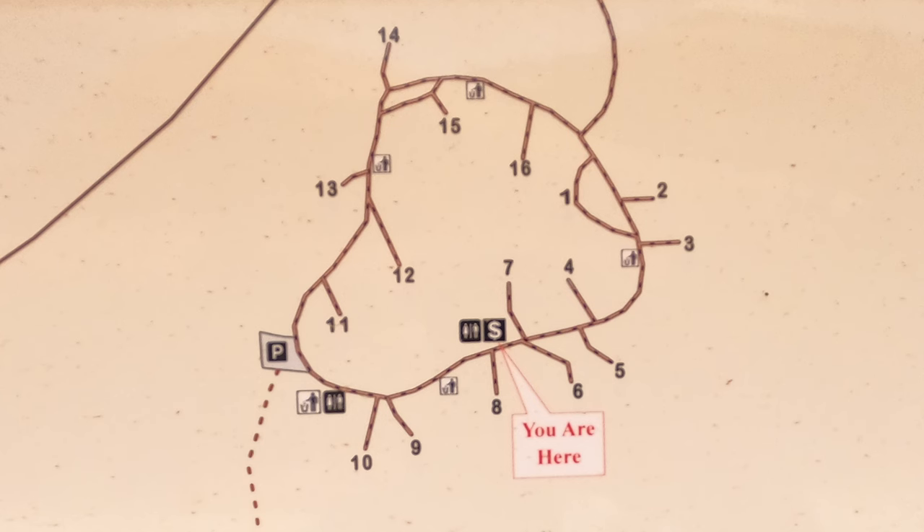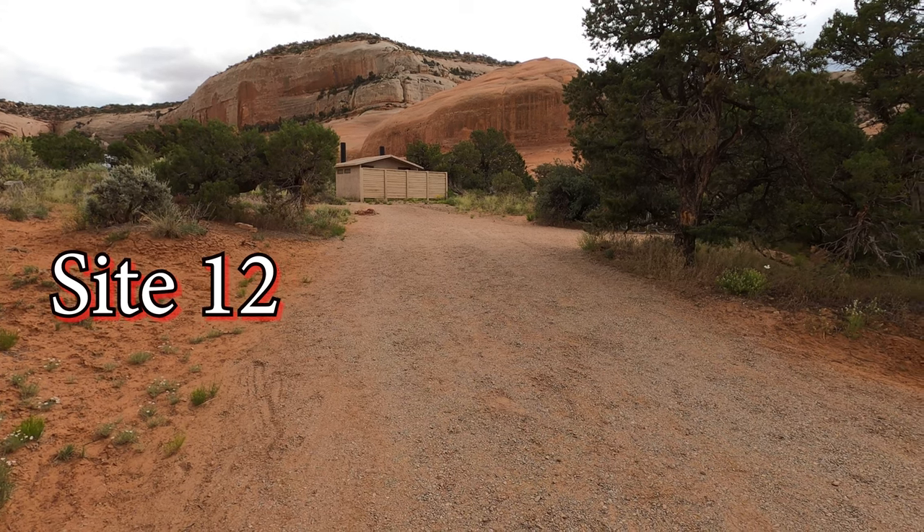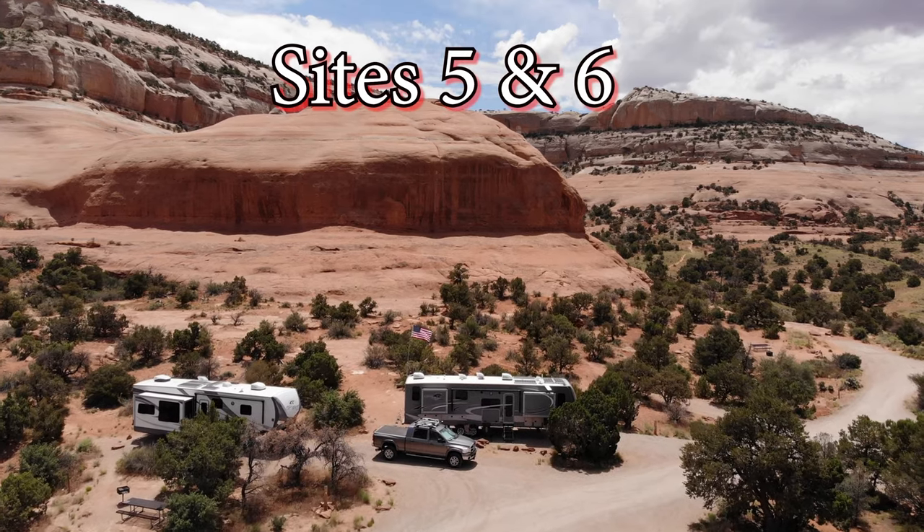Within the Canyon Rims National Recreational Area. There are 16 sites here in the Wind Whistle BLM Campground. Only a couple of them are long, deep sites like this that could accommodate bigger rigs.